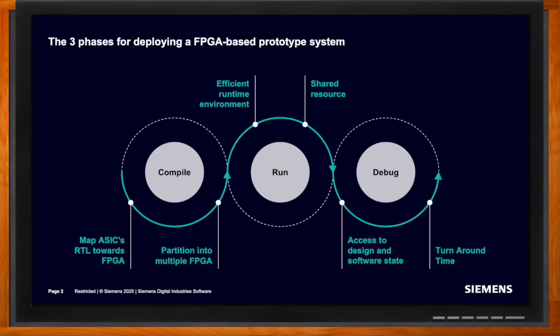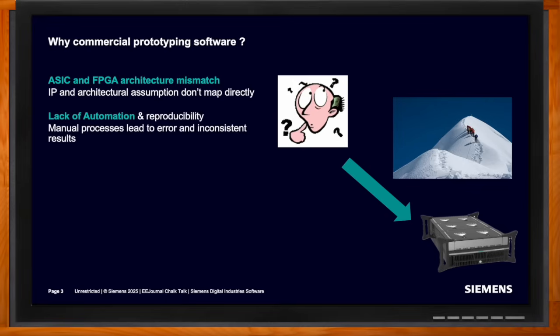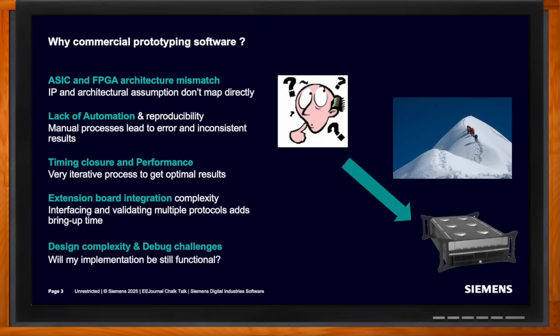What challenges are users facing when mapping a design onto an FPGA-based prototype? ASIC and FPGA are not the same technology, therefore they don't have the same structure. IP and RTL must be translated to FPGA primitives, and those changes are time-consuming. The FPGA vendor tool does not do those changes automatically, meaning there is manual work. With increased complexity, users need automation, performance, and the ability to integrate their prototype with external targets. All those requirements demand significant effort, and those aspects are the roots of why VPS was created.